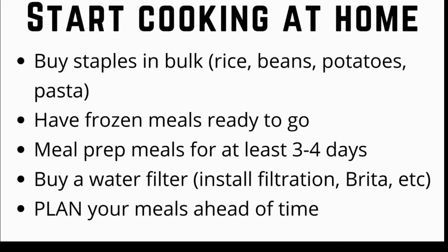Also have frozen meals ready to go. In my experience, you're more likely to eat out when you come home tired from a long day at work and don't have any food readily available. After getting your groceries, try meal prepping once or twice a week for enough meals to last three to four days — this prevents the temptation to eat out when you don't feel like cooking.